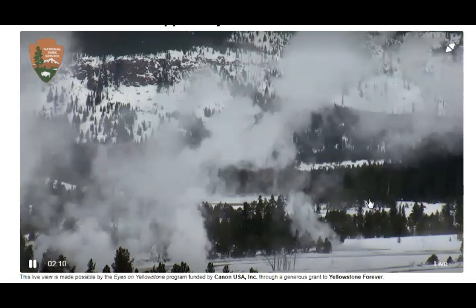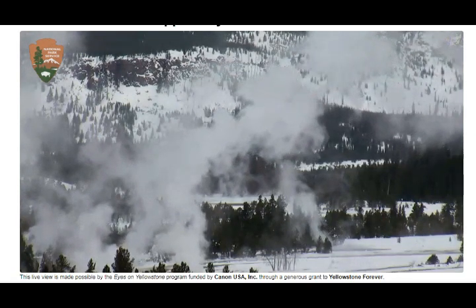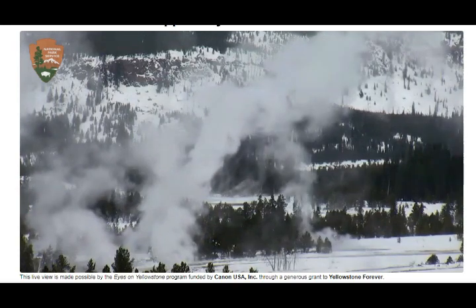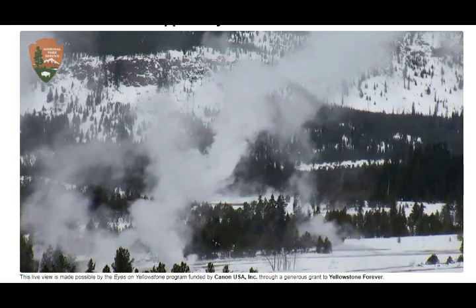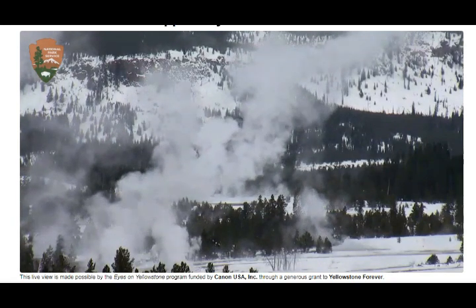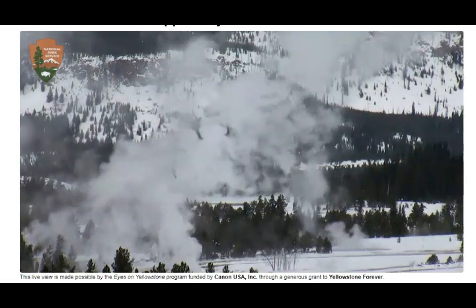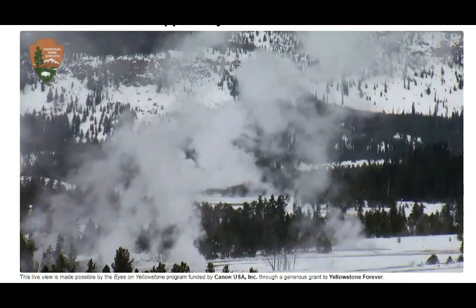We usually see steam increasing in the area just before Old Faithful erupts — amazing. Cloud cover as we can see, it's not very sunny, but that's okay, we still have a very good view of the geyser eruptions there steaming.